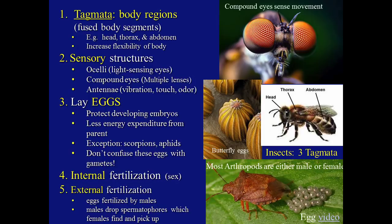Further looking at traits that make arthropods successful, one is tagmata or body regions. Those are fused body segments into macrosections, such as head, thorax, and abdomen. This increases the flexibility of the body, but at the same time provides the exoskeleton enough surface area to protect the organism.